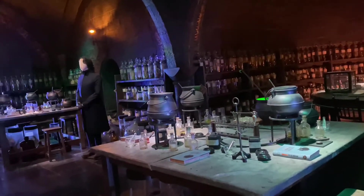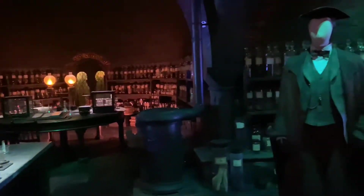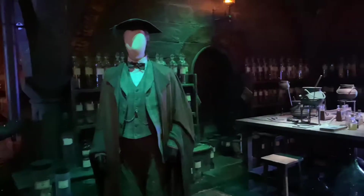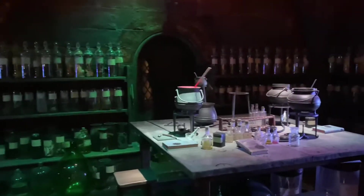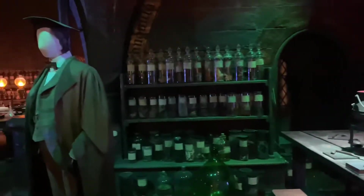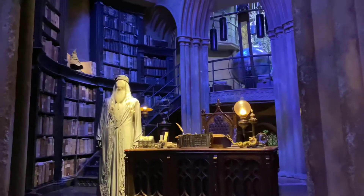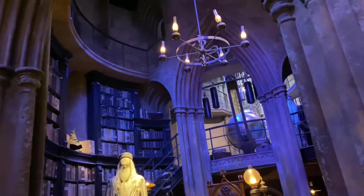There are so many different things to see. This one was Snape's lab, the potions class. They didn't have the actual mannequins or statues of the characters, but that's okay. I think from the outfits you can tell which character is which. And this pot was really cool — it was actually stirring itself, which felt like magic.